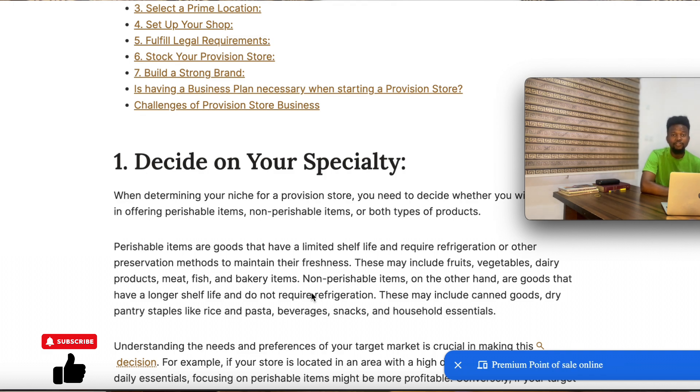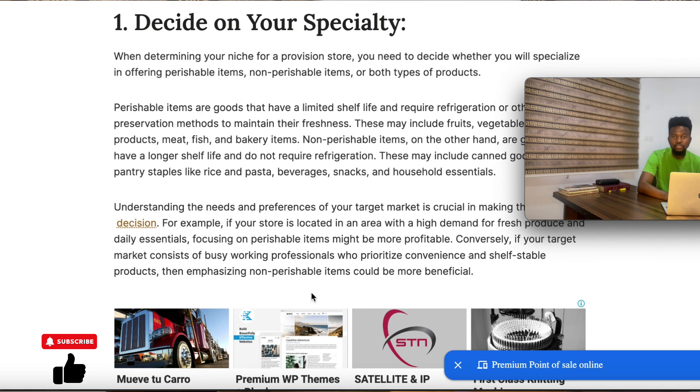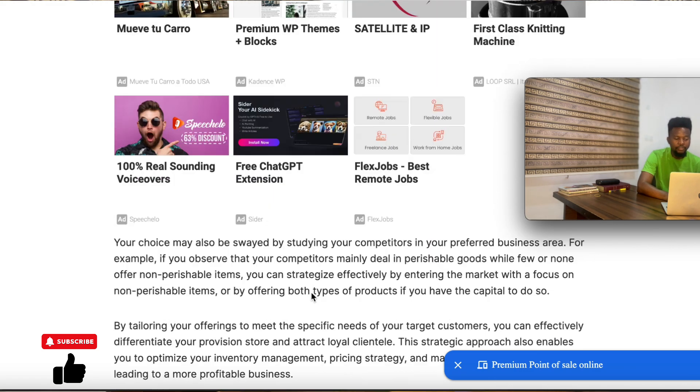But if your target market is less of the working class — meaning the nine-to-five kind of people — then you can go for non-perishable items. If you're confused and can't really tell whether your target market is working class or not, you can go for a mix of both. Just make sure when you're going for a mix, you know how to balance it so that you don't end up overstocking some items and understocking others. You need to determine your specialty: perishable or non-perishable.